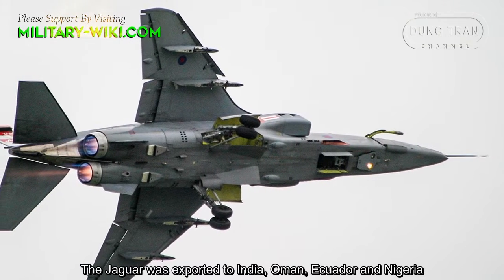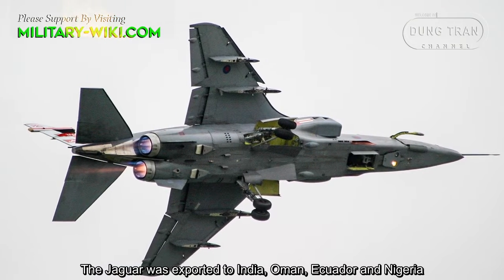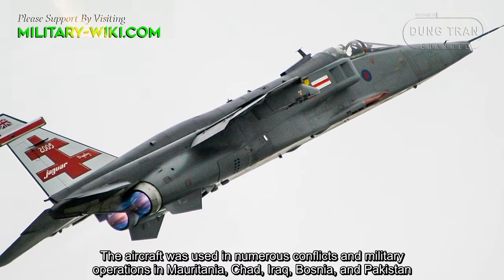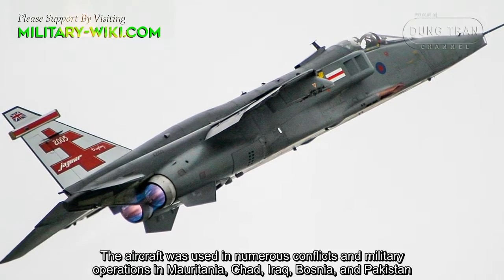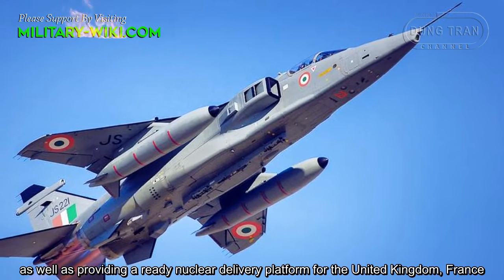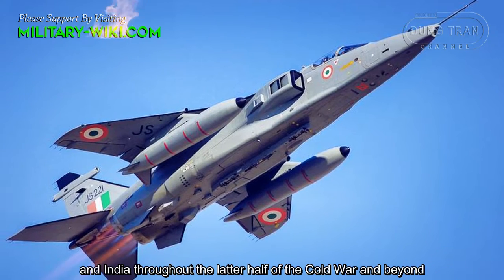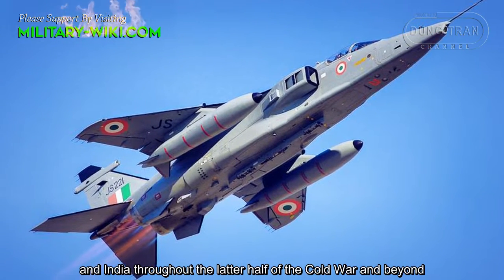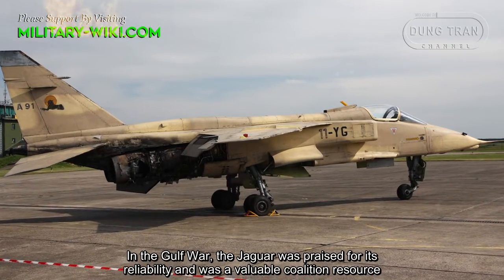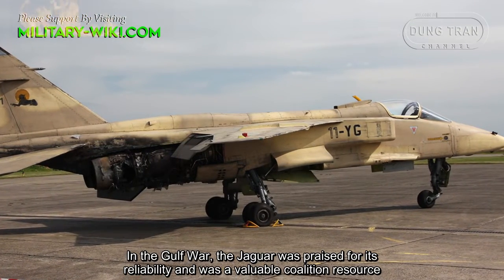The Jaguar was exported to India, Oman, Ecuador and Nigeria. The aircraft was used in numerous conflicts and military operations in Mauritania, Chad, Iraq, Bosnia and Pakistan, as well as providing a nuclear delivery platform for the United Kingdom, France and India throughout the latter half of the Cold War and beyond. In the Gulf War, the Jaguar was praised for its reliability and was a valuable coalition resource.